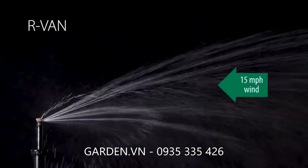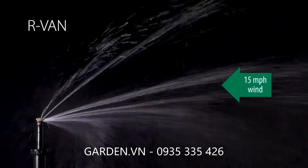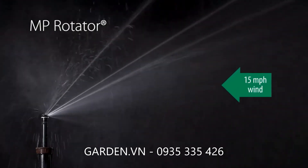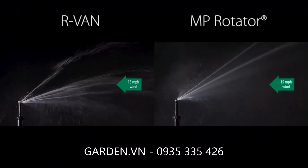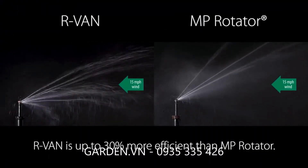R-Van's larger droplets and thicker streams cut through wind and keep water in the target zone. The MP Rotator's smaller droplets and thinner streams are missed, allowing them to blow onto sidewalks and hardscapes. The difference is clear — R-Van is up to 30% more efficient than MP Rotator.